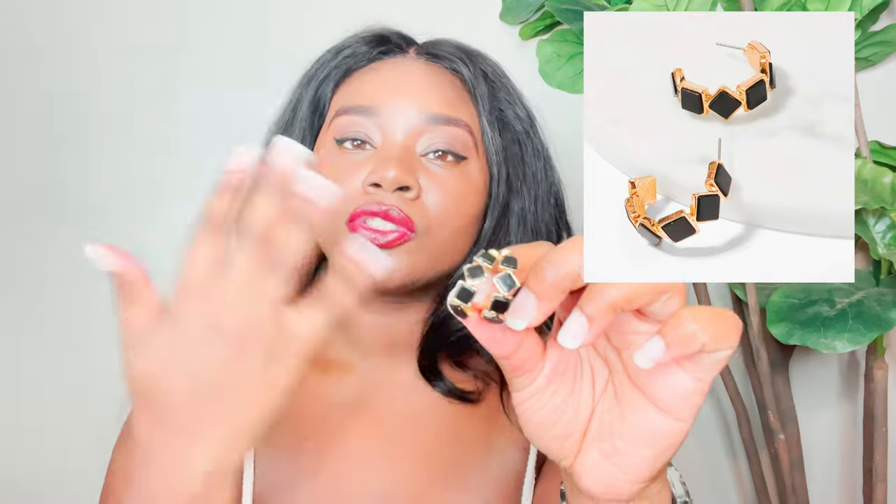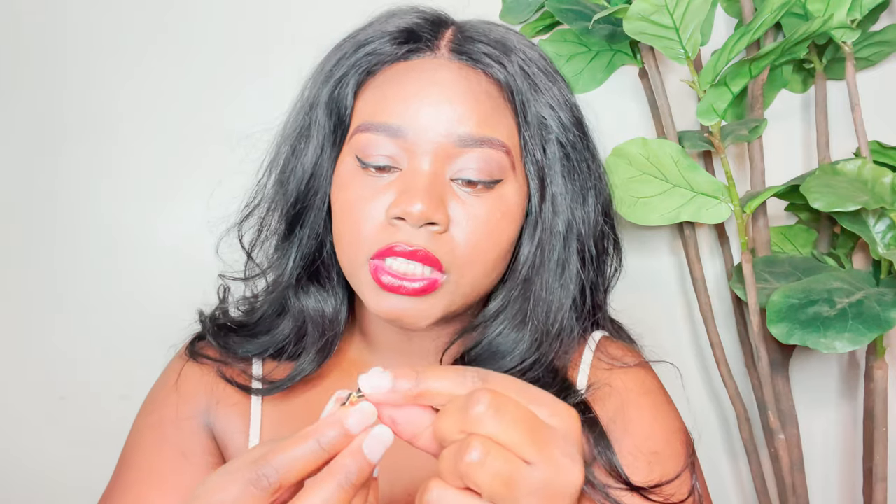These are the next pair of earrings — a diamond shape and square shape mixed together, still in a C cut, with earring backs included. It's a really cute abstract earring. You can dress this up with a blazer, a dress, or just a plain t-shirt — jewelry always elevates your outfit. The gold and black combination was just popping for me, simple yet elegant.